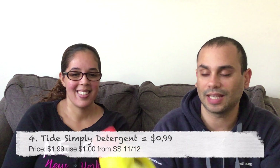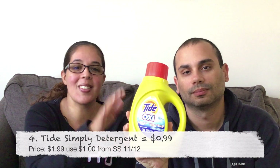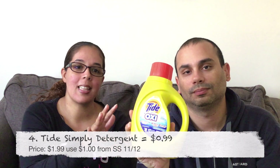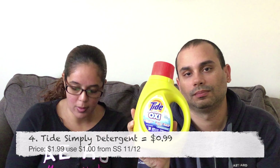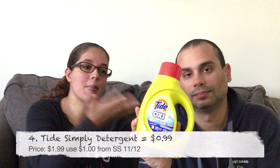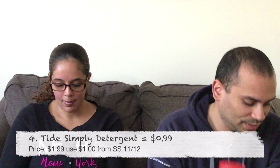The next item is one of many in our arsenal — it is the Tide detergent. They sell for $1.99 and there's a coupon that came out today in the Smart Source for a dollar, making them 99 cents each.